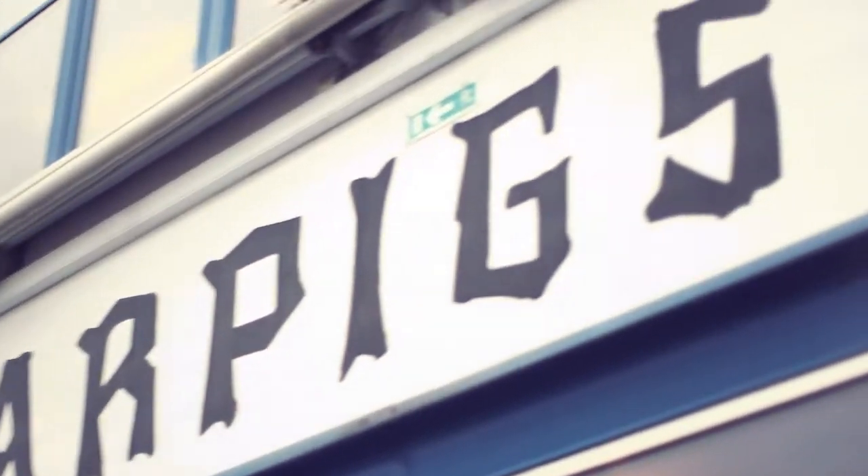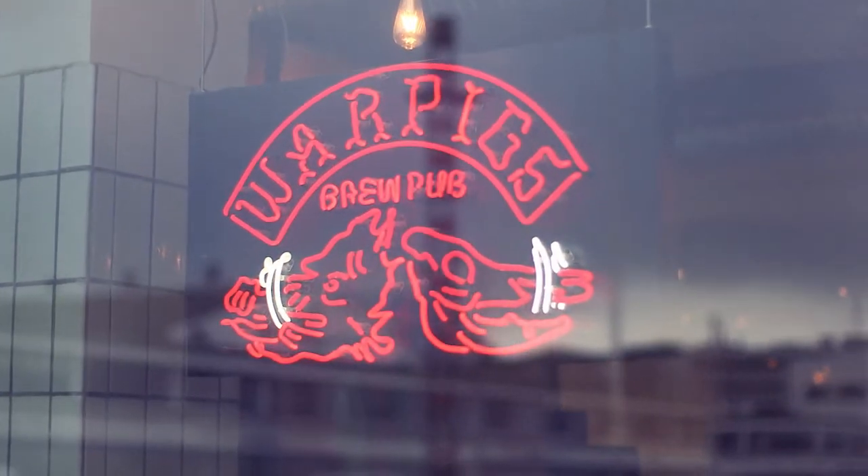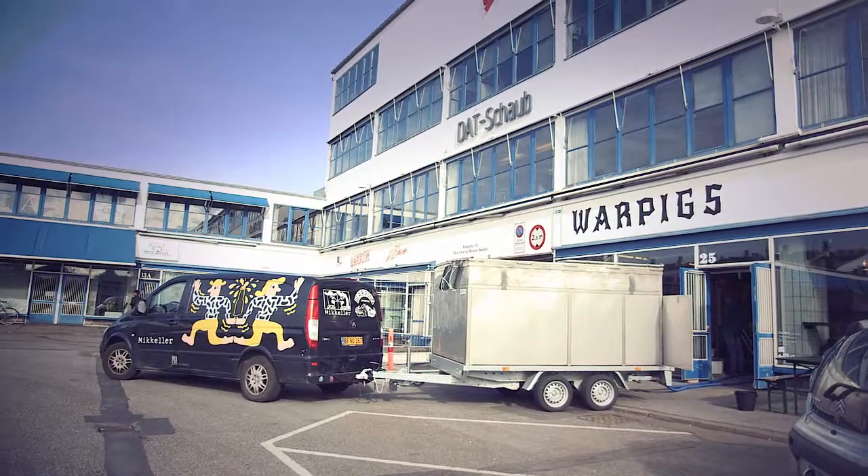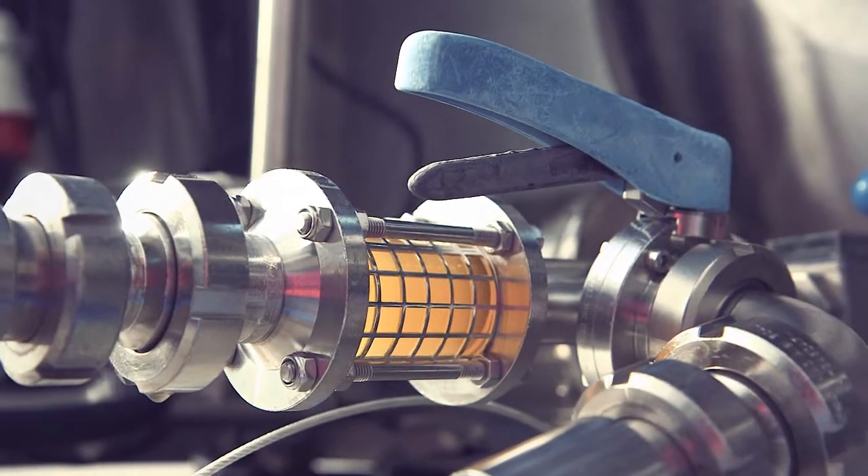All the beer that we brew here will be brewed at Warpigs Brew Pub. I'll go to Warpigs and I will brew, and then we have a transfer tank that I bring it here with the unfermented beer.